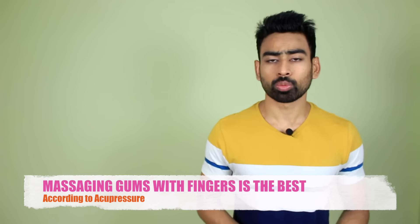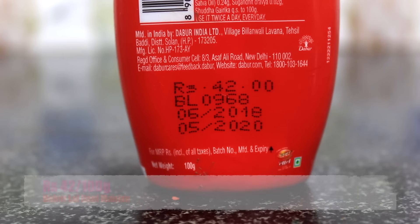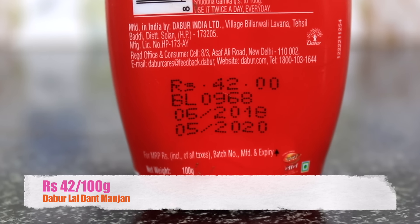You can simply put the tooth powder on your finger and massage in all directions for 3-4 minutes. According to acupressure principles, nothing is better than massaging your gums using your fingers. 100g of Dabur Lal Dant Manjan will cost you Rs. 42. Surely worth a try.